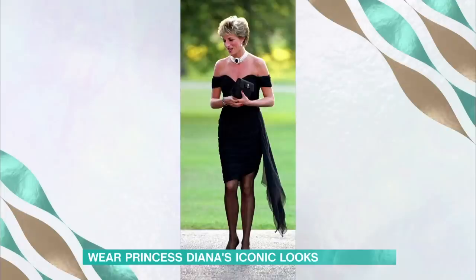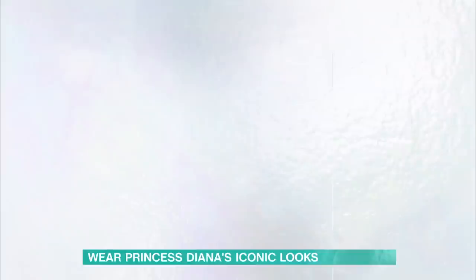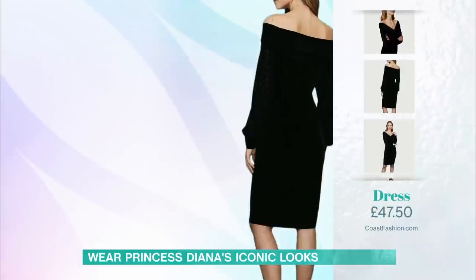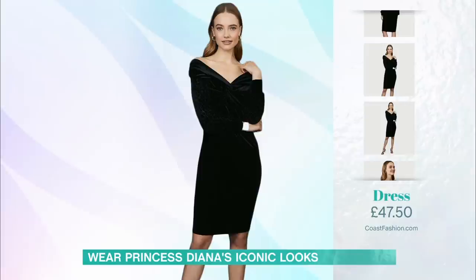The next look — we're going to look at Diana in her revenge LBD, wowing us back in 1994 during a party at the Serpentine. Everybody needs a little LBD — a little black dress — in their lives. We might not be partying at the moment, but it's an essential for our wardrobes. I found this great version from coastfashion.com. Black Friday is here, so if you do need to shop, now is the time. Coast have also got up to 70% sale off on their website.